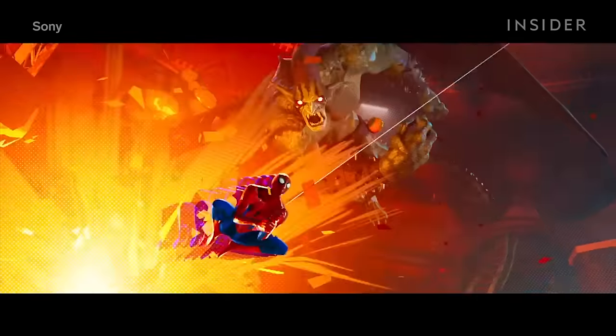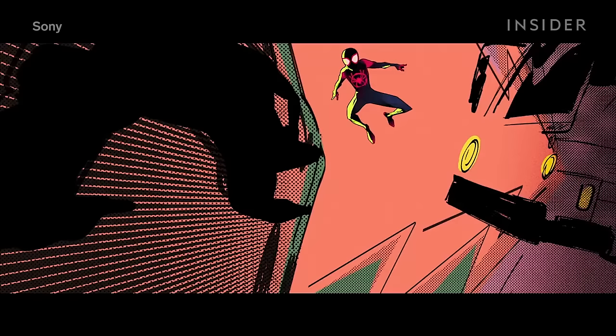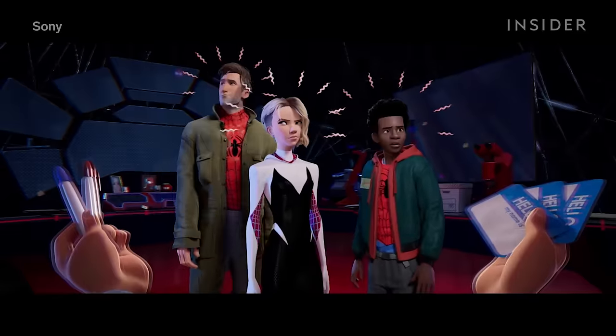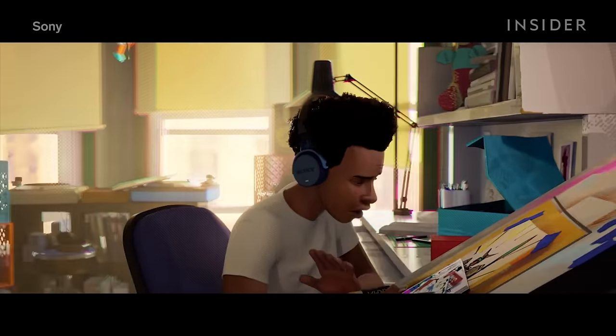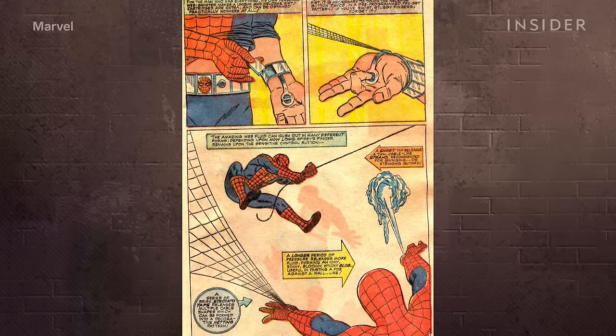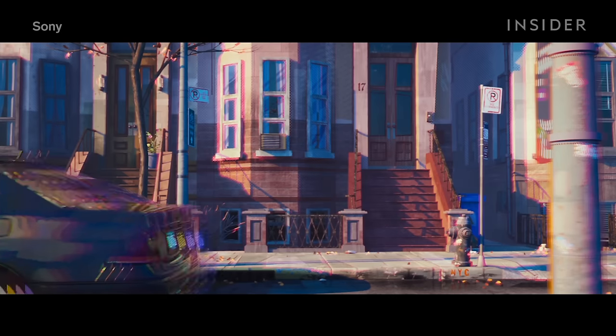Co-director Phil Lord said: if you freeze any part of the movie at any time, it will look like an illustration with hand-drawn touches and all. There are even moments in the film when hand-drawn still images pop up in the shots to replace the computer animation — like when Miles is running through the streets of New York and leaps off a taxi. They also layered 2D ink lines on top of the 3D art to give the characters more of a hand-drawn look. The filmmakers also used a comic book misprint style to create depth of field instead of blurring the background.